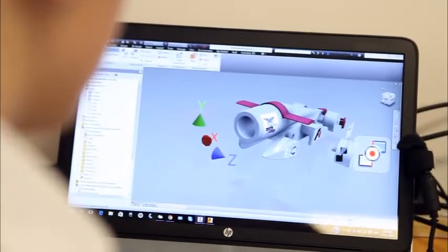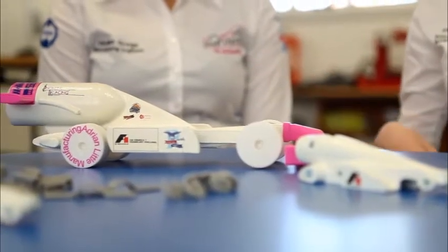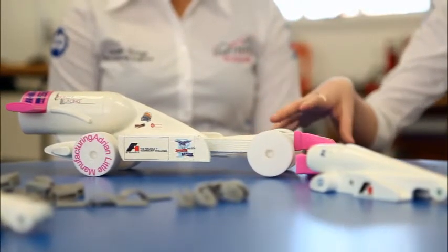Aerodynamics play a huge part on the car. For example, our front wing has a 22-degree angle, which is the optimum angle we worked out to make sure there is minimal frontal pressure on the front wheel.